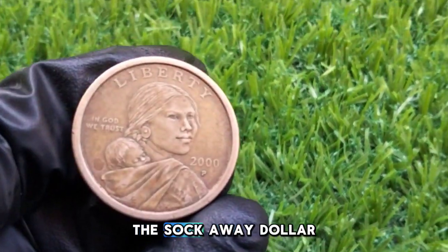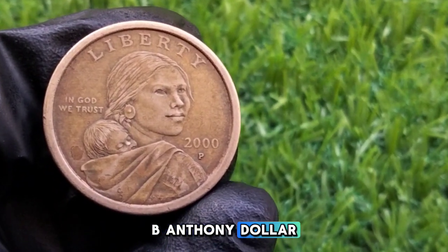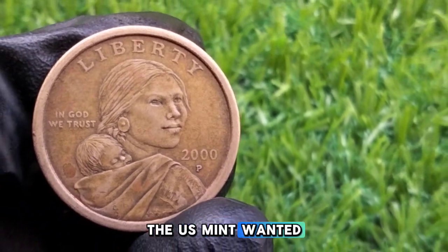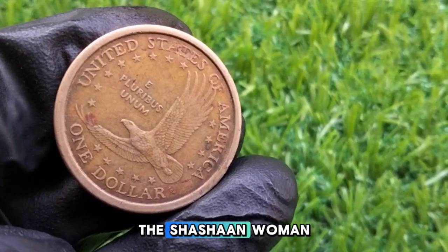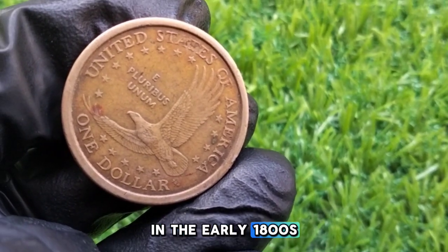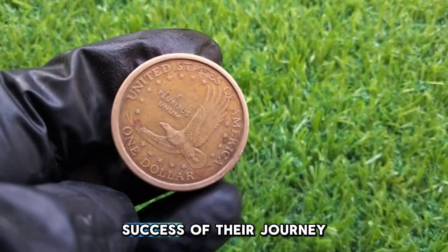The 2000-P Sacagawea dollar was introduced in the year 2000 to replace the Susan B. Anthony dollar, which had been in circulation since 1979. The US Mint wanted a coin that was easily distinguishable from the quarter, and they succeeded with the Sacagawea design. The coin honors Sacagawea, the Shoshone woman who helped guide the Lewis and Clark expedition through the Western United States in the early 1800s. Her role as an interpreter and guide was crucial to the success of their journey.